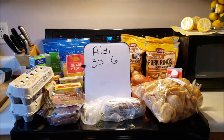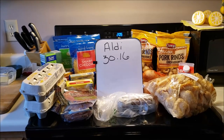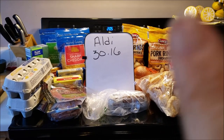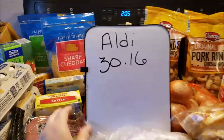Hi guys, welcome to my crazy life. It's Lori and this morning I have my keto grocery haul and we're going to do a little cooking today. As you can see at Aldi, I spent $30.16 for the week and I'll go over what I bought and what my plan is.